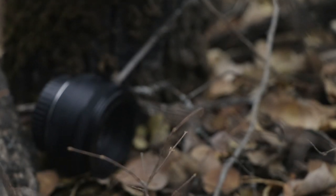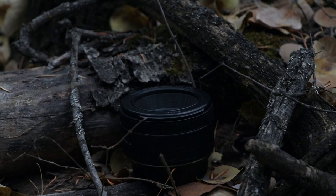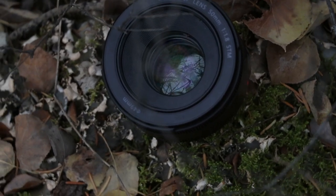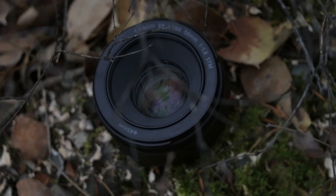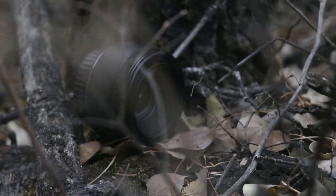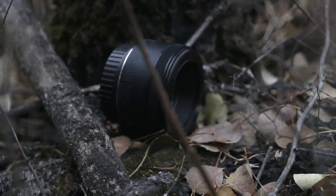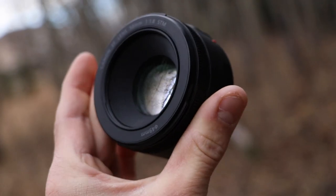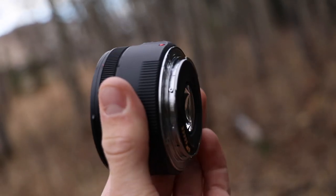My third and last lens is the 50mm. It is the polar opposite of the 10-18 — it's a super close-up, cropped-in lens but it can get a ton of bokeh, which is something the 10-18 cannot. However, because it's so cropped in it's really hard to get smooth footage, so I use this lens more for photography than video. I bought it brand new for $200.